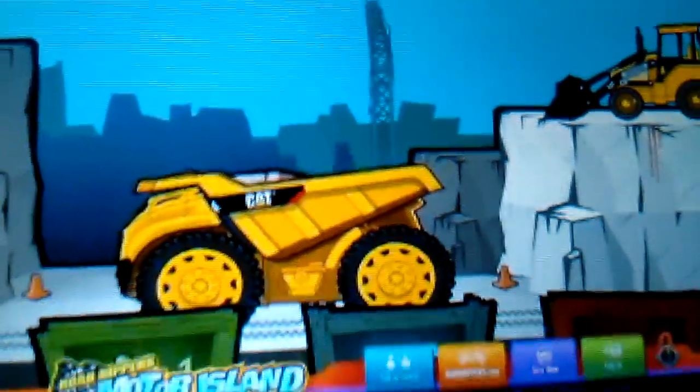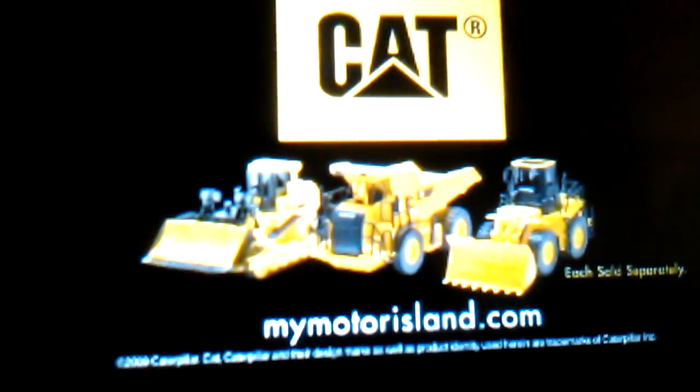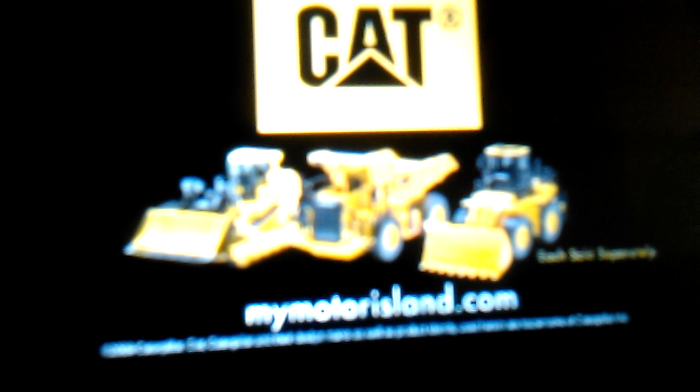The Caterpillar heavy-duty workers are here. Featuring push-button control, motorized action, hard-rockin' sounds, and maximum power. Finish the job at pymotorisland.com. Get ready to experience the feel of real. Ask for Caterpillar toys. Now playing everywhere.